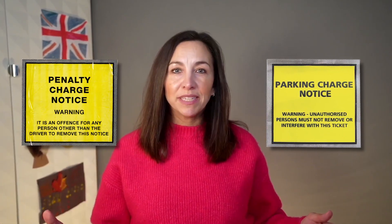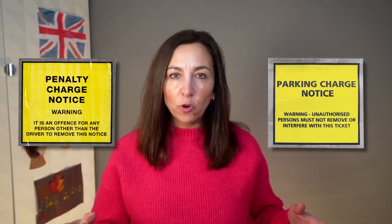The biggest difference between a parking charge notice and a penalty charge notice is how they're governed and enforced. It's never really wise to totally ignore a parking ticket because the chances are they'll catch up with you eventually. But there are clear differences between these two tickets and how fast it can escalate if you don't respond.